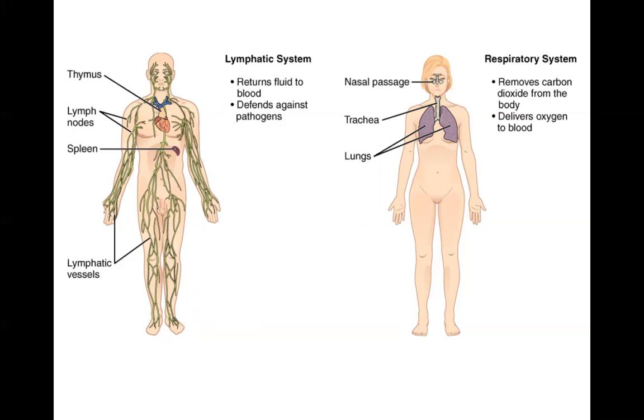Some major organs of the lymphatic system would be the lymph nodes, where the content of body fluid is monitored, and the spleen and thymus.